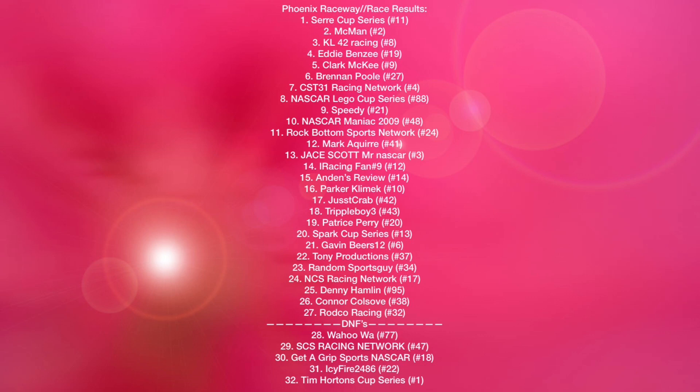Eighteenth is Triple Boy 3. Nineteenth is Patrick Perry. Twentieth is Spark Cup Series. Twenty-first is Gavin Beers. Twenty-second is Tony Productions. Twenty-third is Random Sports Guy. Twenty-fourth is NCS Racing Network. Twenty-fifth is Denny Hamlin. Twenty-sixth is Connor Colsook. Twenty-seventh is Rodco Racing, then D&S. Twenty-eighth is Wahoo Wah. Then number seventy-seven. Twenty-ninth is SES Racing Network in the forty-seven. Thirtieth is Get a Grip Sports NASCAR. Thirty-first is Icy Fire, two-four-eight-six. And unfortunately last but not least is championship contender Tim Horton's Cup Series, scoring fourth in the point standings.